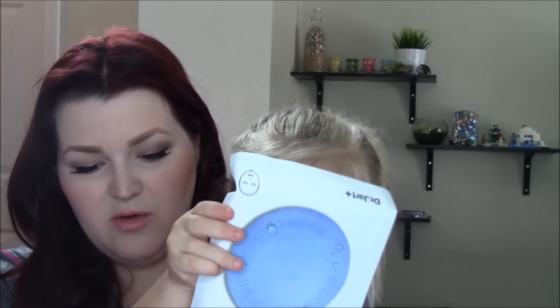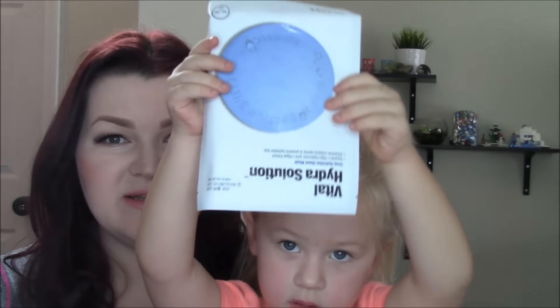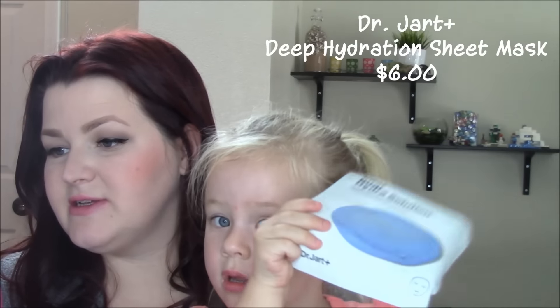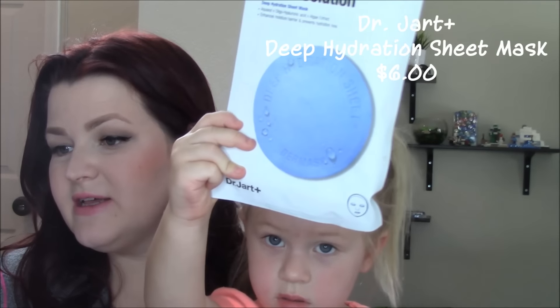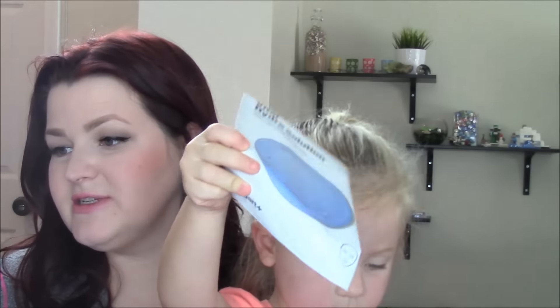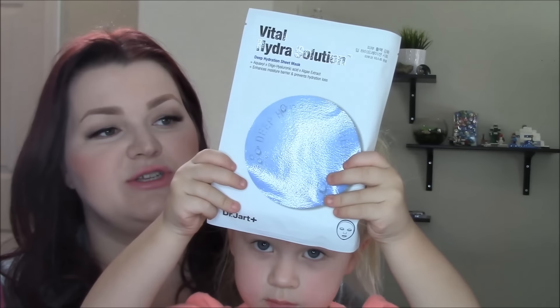Alright, one more thing. So this last thing is kind of stuck in the bottom of the box. Oh, there's actually two more things. Turn it around — this is the Dr. Jart Vital Hydra Solution Deep Hydration Sheet Mask. Full size is $6. A study sheet mask that deeply hydrates thirsty skin and helps it naturally retain moisture. That will be nice because mommy's always dry. I'll have to give that a try — it's one of those creepy Jason mask-looking things.